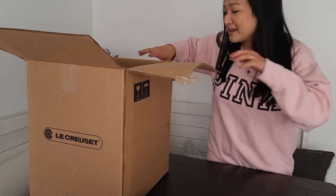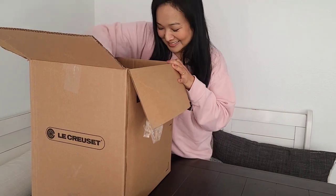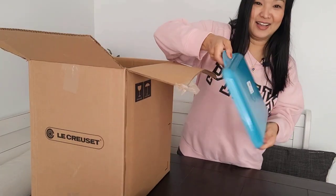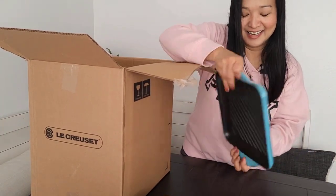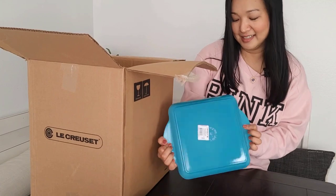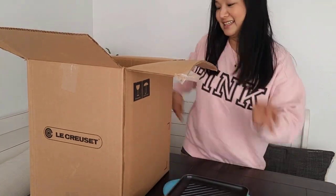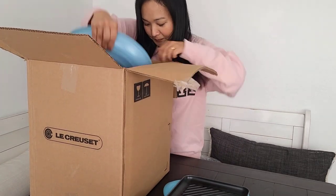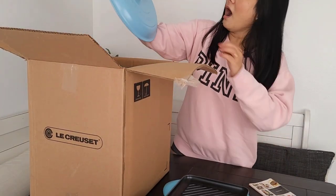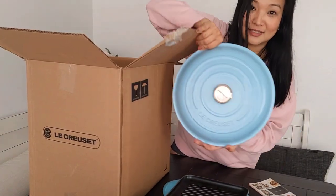Let's grab the last item in the box — wait, there's two more! Oh my gosh, I got another grill! And oh my gosh, I got another braiser — look at this color!